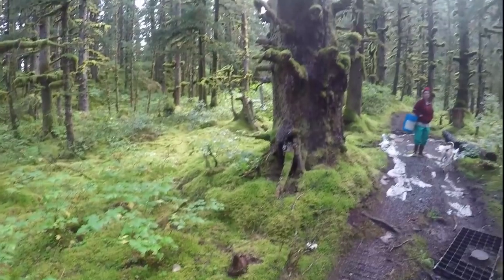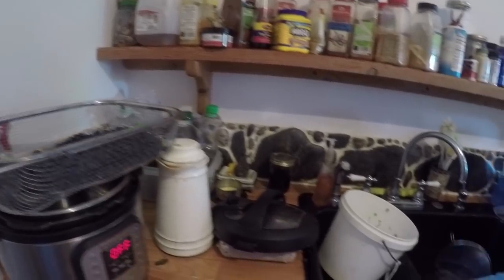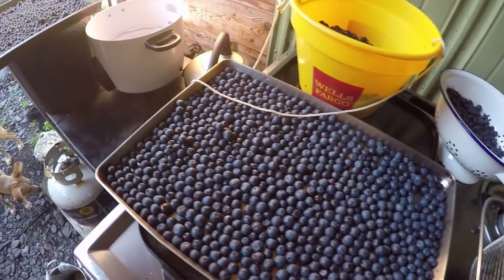For some reason blueberries do not grow at Sailboat Cove. The blueberries were rinsed, sorted, and most put aside to air dry for freezing. The remainder will be used for pancakes and pie.